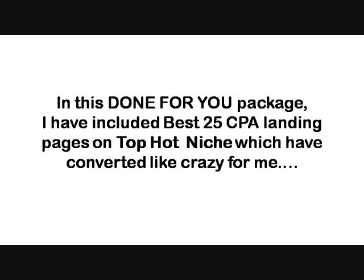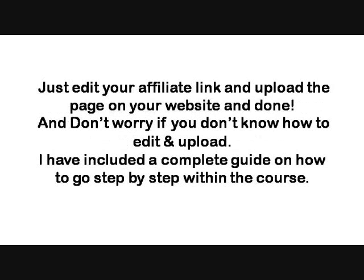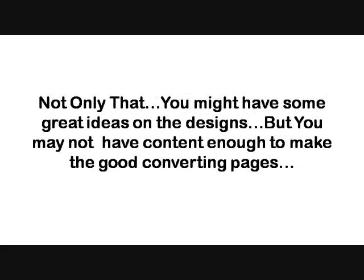In this done-for-you package, I have included the best 25 CPA landing pages on top hot niches which have converted like crazy for me. Get started with your funnel in just five minutes — just add your affiliate link and upload the page to your website and you're done. Don't worry if you don't know how to edit and upload; I have included a complete step-by-step guide within the course.